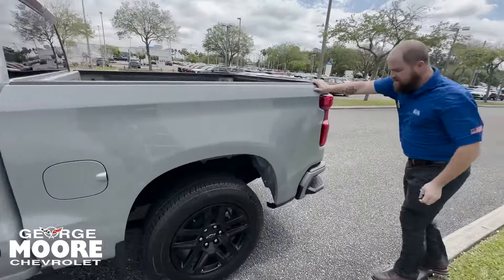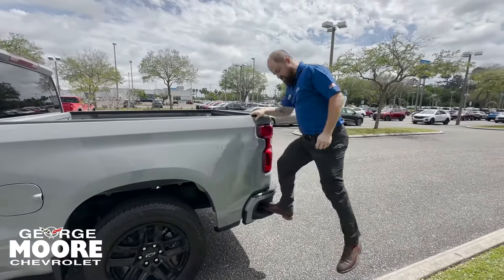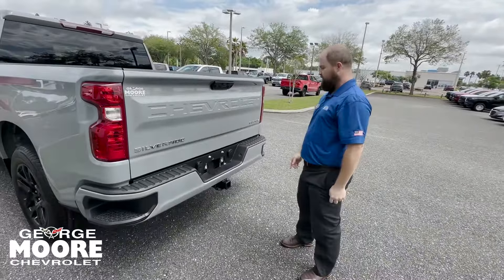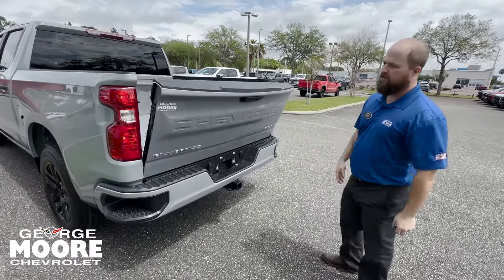Over here we got the handles on the corner steps for ease of access — one-handed access. And back here we got our spare tire, our tow hitch, and we do have the easy lift tailgate.